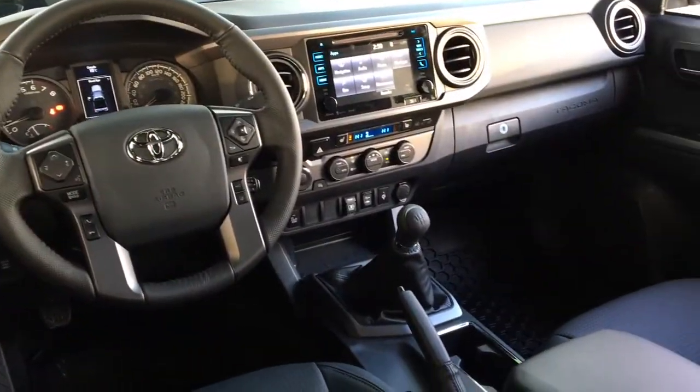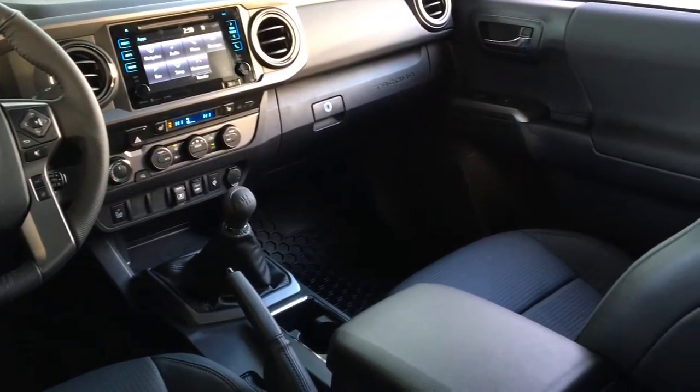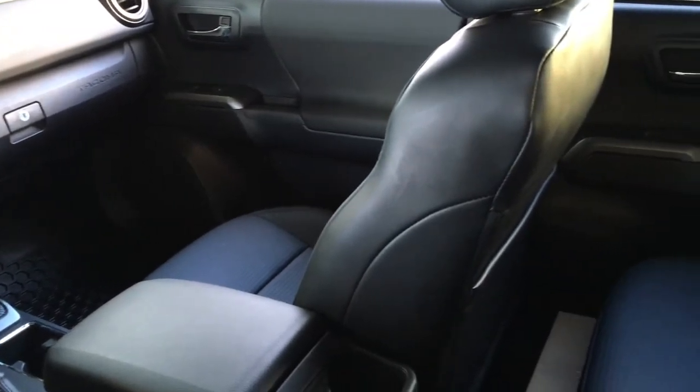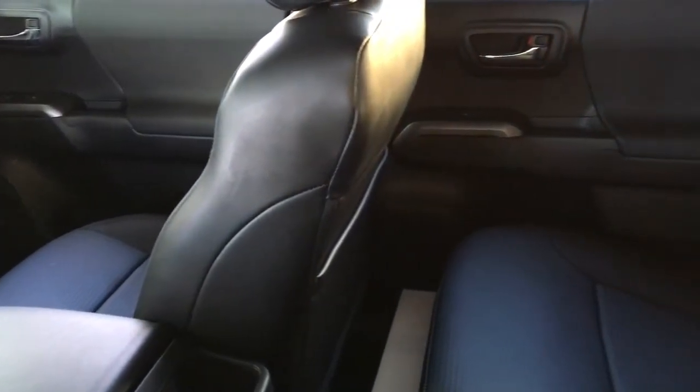The TRD's cabin is spacious and feels upscale with leather trimmed heated seats, climate control air conditioning, power windows and locks, dynamic radar cruise control, and tilt steering with a leather-wrapped wheel.